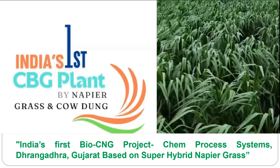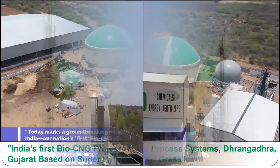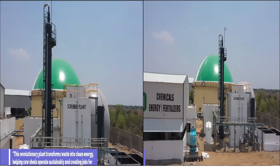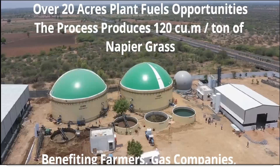India's first BioCNG plant uses Napier grass plus cow dung. We can produce chemicals, energy, and fertilizers from super hybrid Napier grass. With a 20-acre plant, there is opportunity to process and produce 120 cubic meters of gas per ton of Napier grass, giving it good efficiency and benefiting gas companies.